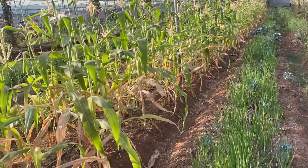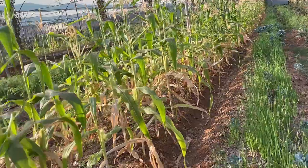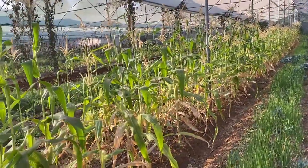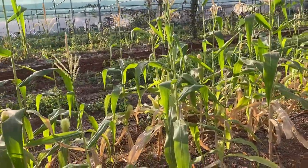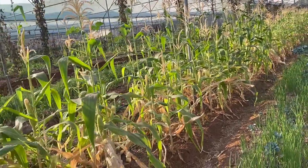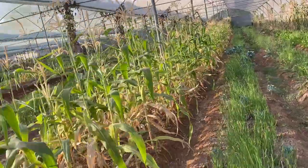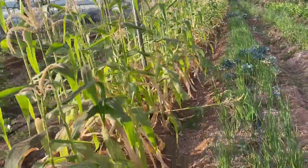Next in the line is the corn — earlier here it was cucumber and we have relay cropped with corn. You can see the corn plants are growing well and have started bearing cobs. The cobs have a white mustache; once the top turns brown we are going to harvest. The corn is doing good here.